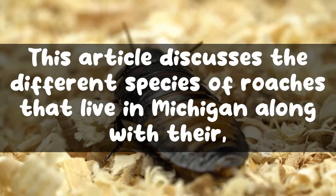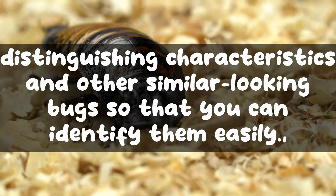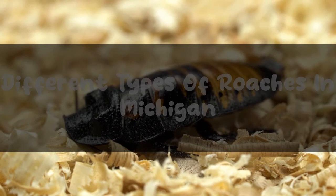This article discusses the different species of roaches that live in Michigan, along with their distinguishing characteristics and other similar-looking bugs so that you can identify them easily. So if you are from Michigan, then this one is a must read for you.